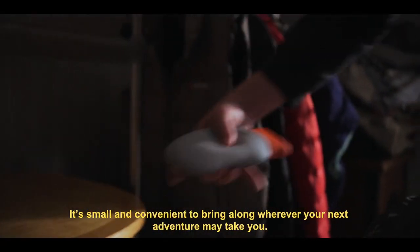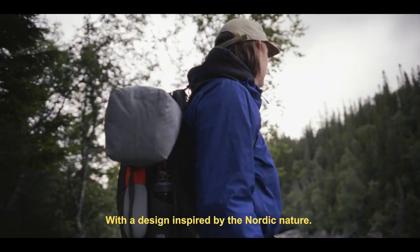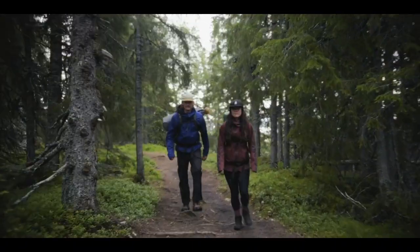It's small and convenient to bring along wherever your next adventure may take you. With a design inspired by Nordic nature, the Pebble has a clean and minimalistic look, yet functional for so many different situations.